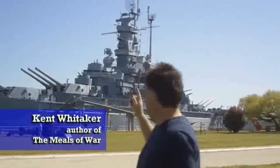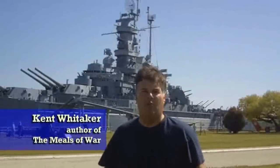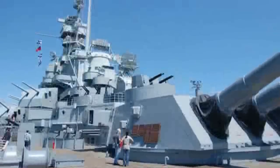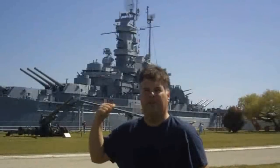I'm at the USS Alabama in Mobile, Alabama — that is the Mighty A. I met a great guy named Bill Tunnel when I was working on the book 'The Meals of War: Feeding the Greats to the Grunts of World War II.' We're going to talk about the park here, the battleship, and what it took to feed all of those sailors — 2,500 of them — on the big battleship, the Mighty A.